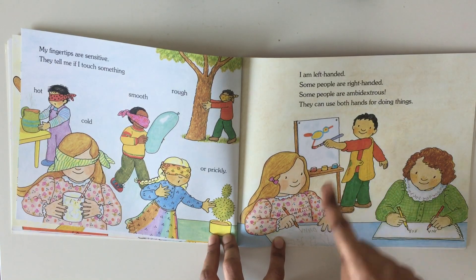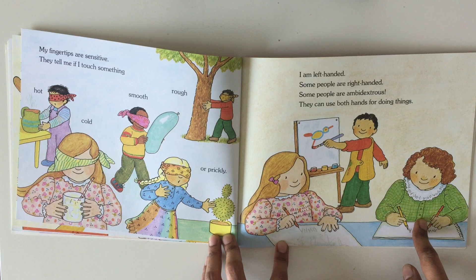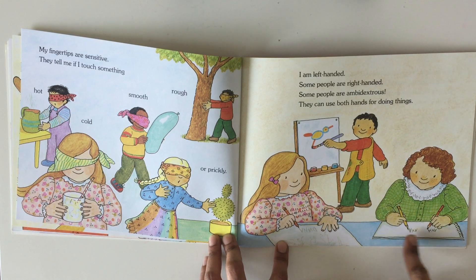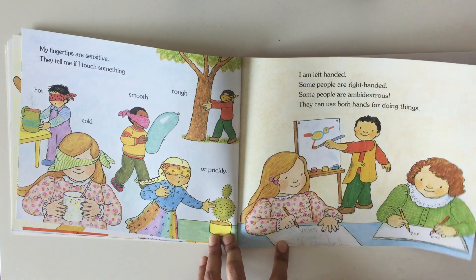I'm left-handed. Some people are right-handed. Some people are ambidextrous. They can use both hands for doing things. You see, she's writing her name with both right and left. That's a gift.